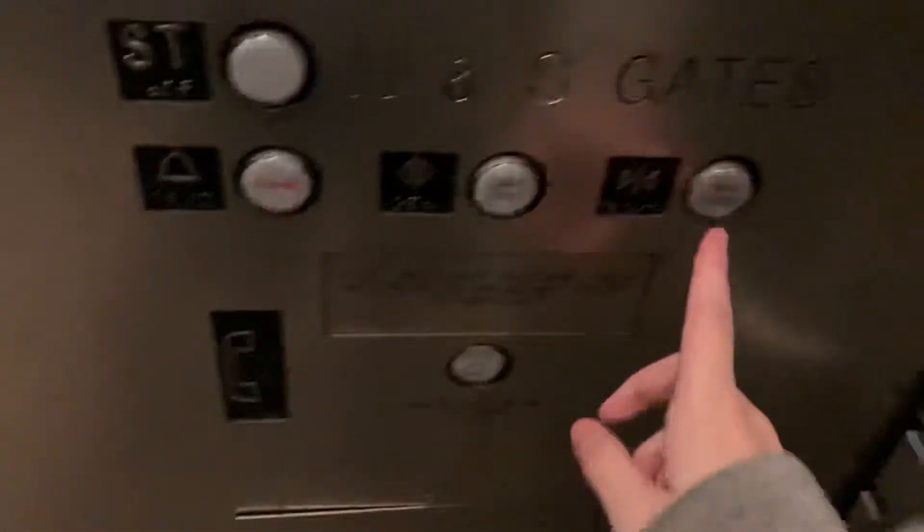Just a basic transit system style elevator. Here are the fixtures, and there's the phone. Capacity is 3,000 or 4,000 pounds actually.